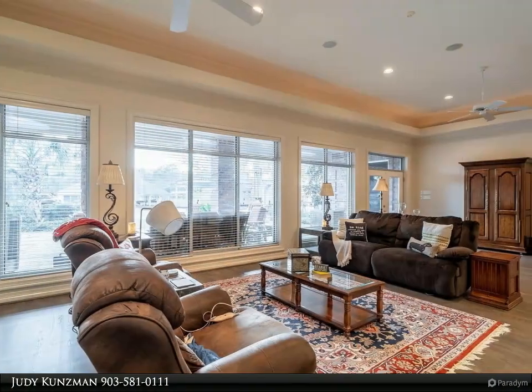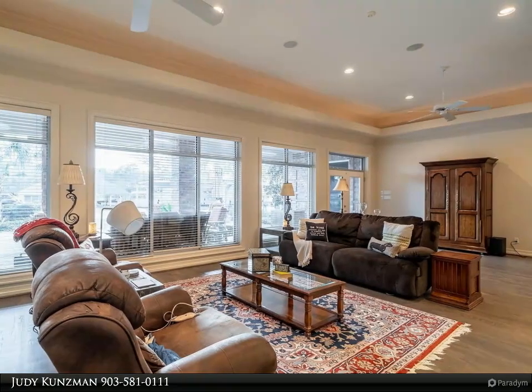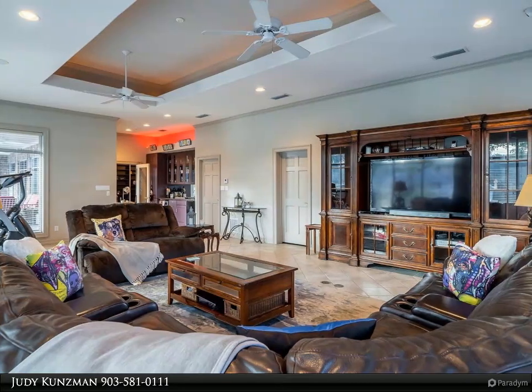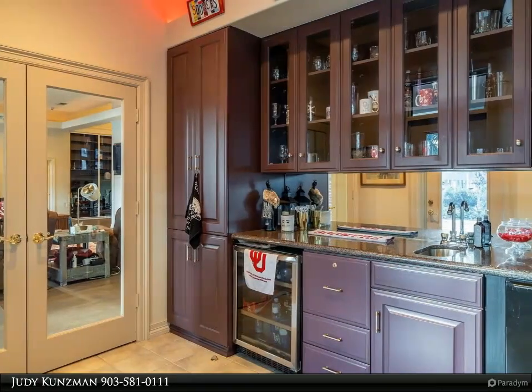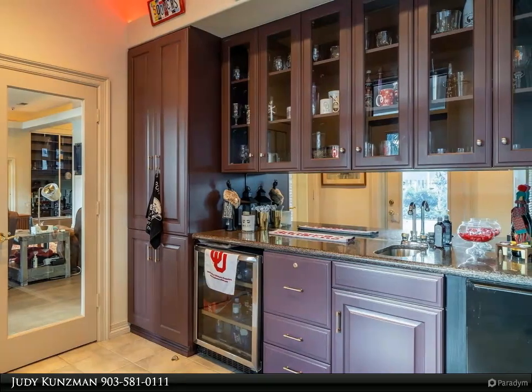Incredible views of the lake appear in the back wall of windows. Unique ceiling features and lighting throughout. Cooking is a pleasure with outdoor views as well as a large island with seating, two sinks, and white cabinetry in the open kitchen, plus a huge pantry, laundry room and office nearby.